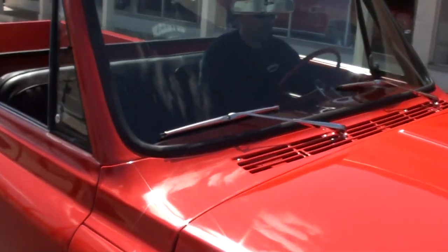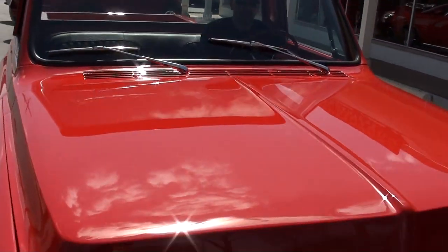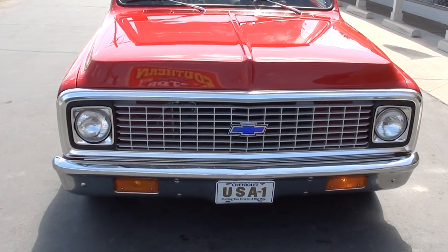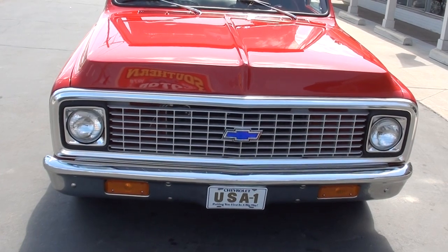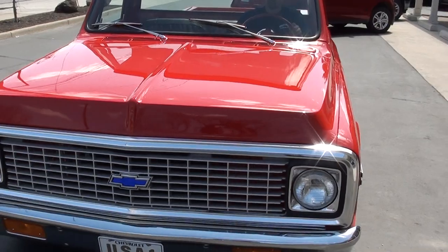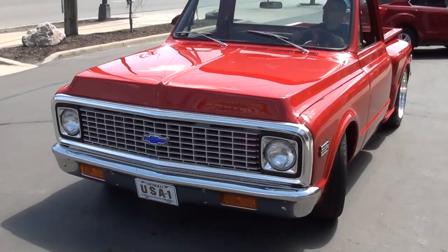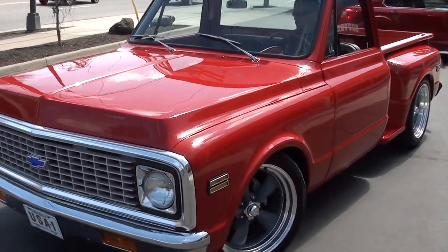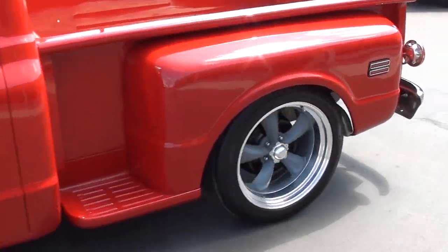Man, I love this truck. Again, make sure you keep track of our inventory at southernmotors.com, or you're always welcome to pick up the phone and give us a call at 248-620-3355.